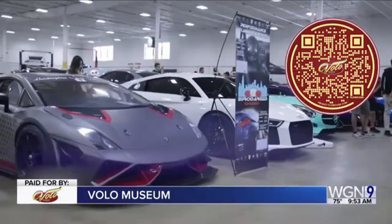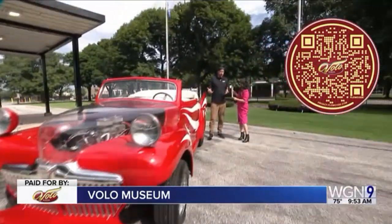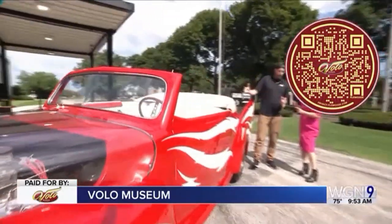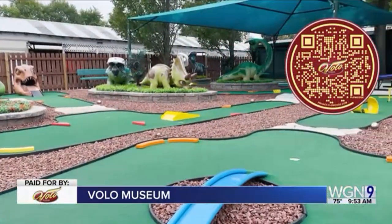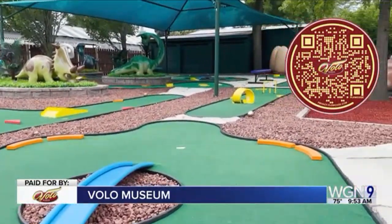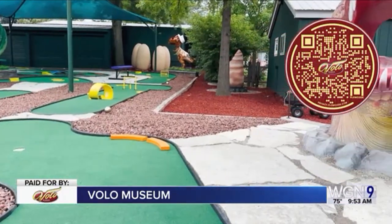We also have a brand new mini golf course that's dino themed. It's called Jurassic Gardens — a 15,000 square foot animatronic dinosaur park. It's a mini golf experience and it's going to be free. We're opening it to members only this weekend for free, and then opening to the public next weekend. So you can play mini golf for free.